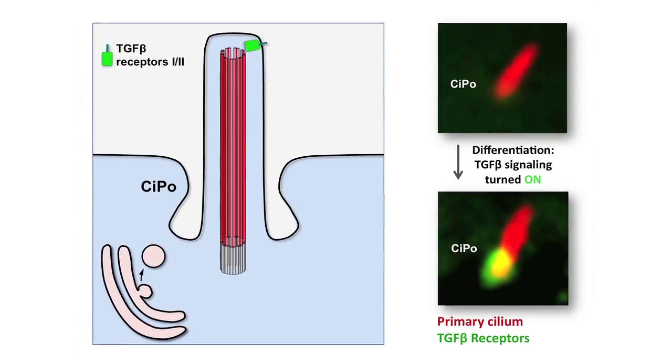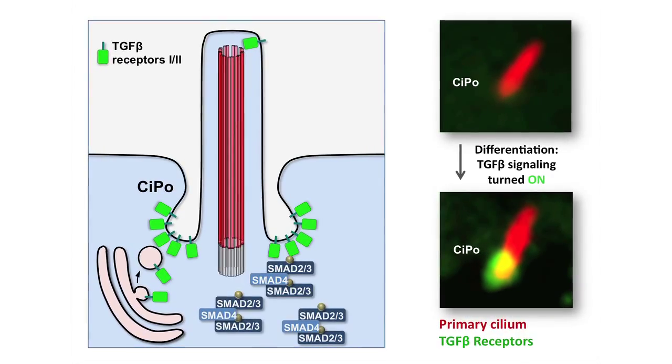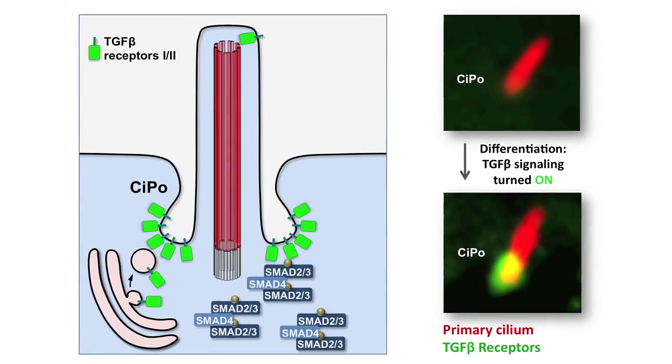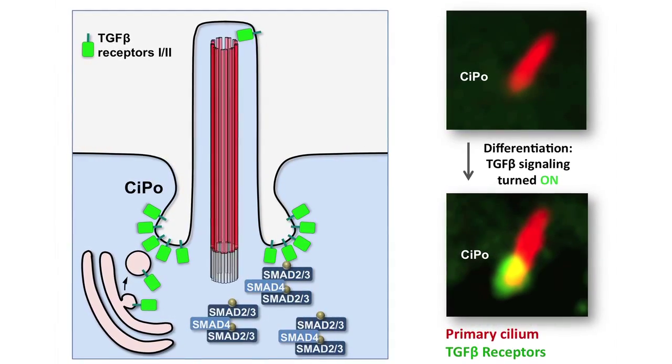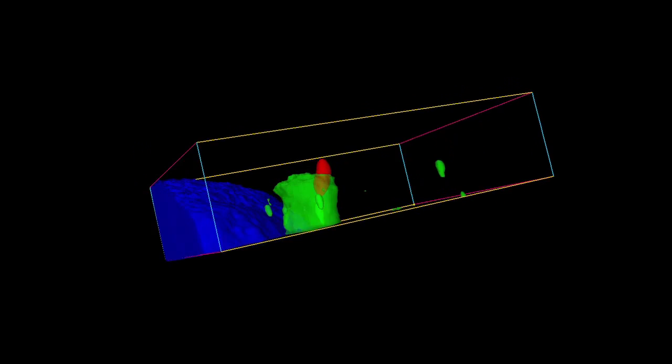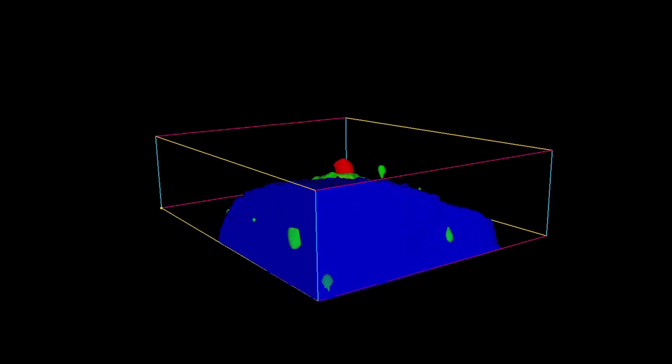But as they begin to differentiate, we see an accumulation of TGF-beta receptor at the base of the primary cilium, and also phosphorylation and activation of the downstream effectors SMAT2 and SMAT3. This is also visualized when we do 3D isomeric reconstruction of TGF-beta receptor 1 and the primary cilium. Here you can see how the TGF-beta receptor accumulates around the base of the primary cilium, a region also known as the ciliary pocket.